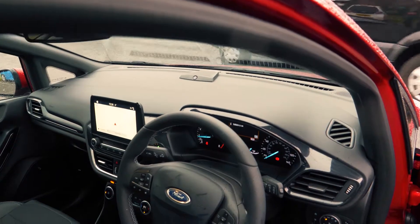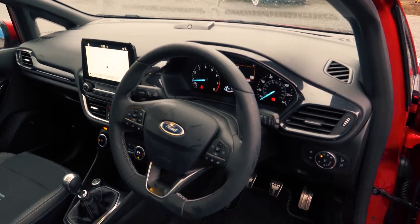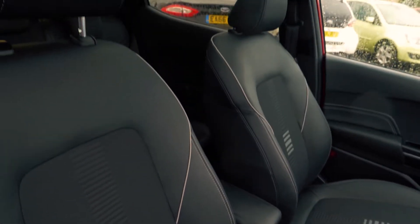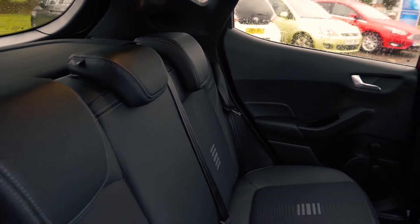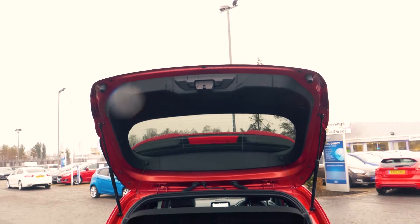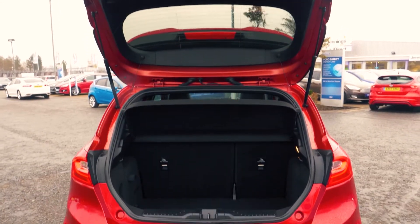This vehicle has a great looking and very comfortable feeling interior, both in the front and in the back. There is a nice amount of boot space available, enough for most people's needs.